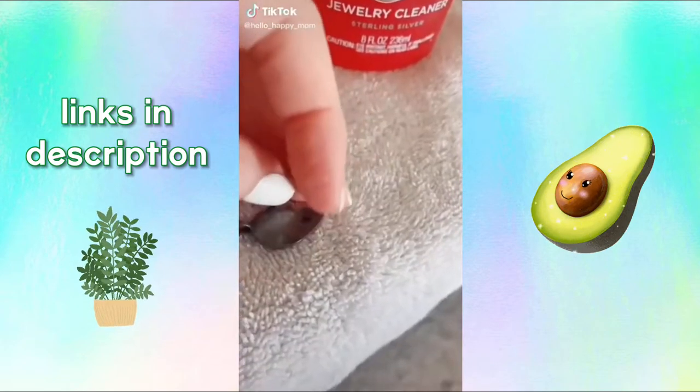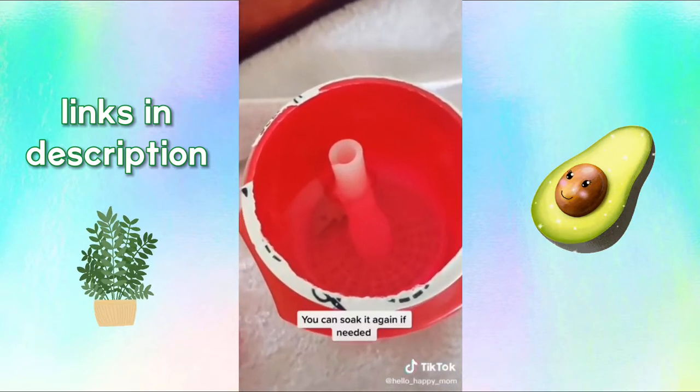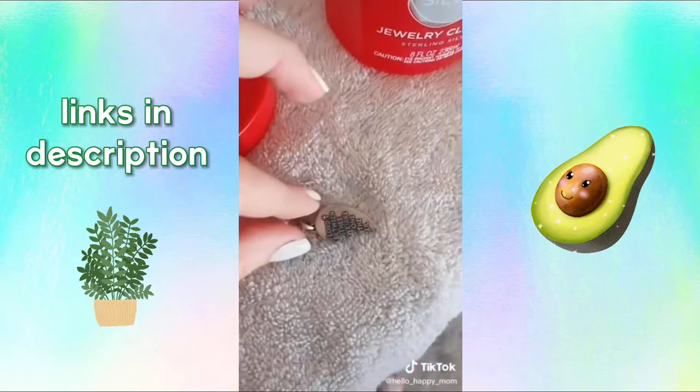Back with another TikTok made me buy it. I saw this jewelry cleaner floating around TikTok and knew I had to give it a try. Take your tarnished silver jewelry and toss it in the cleaner for 10 seconds, and when it comes out it is remarkably cleaner. Best part — it was only five bucks.